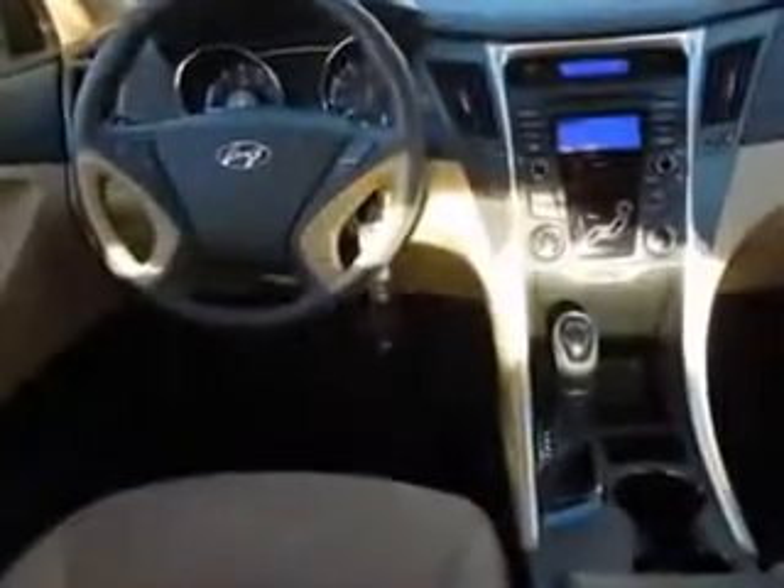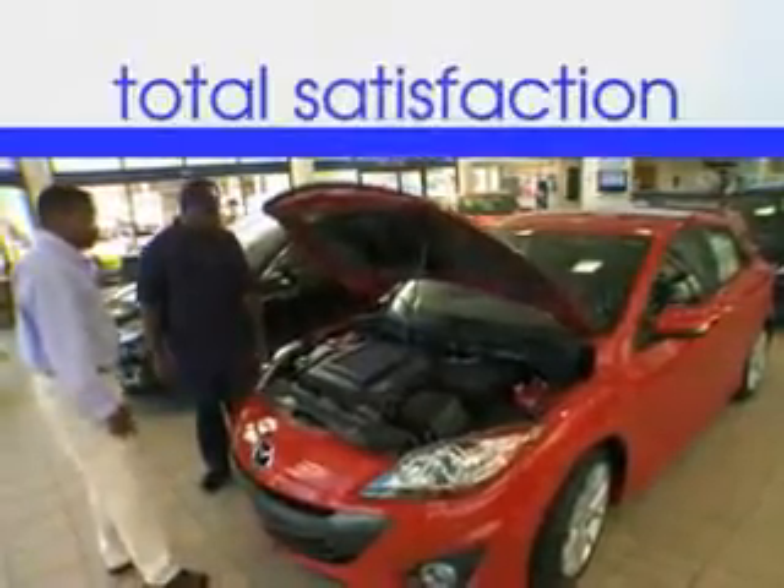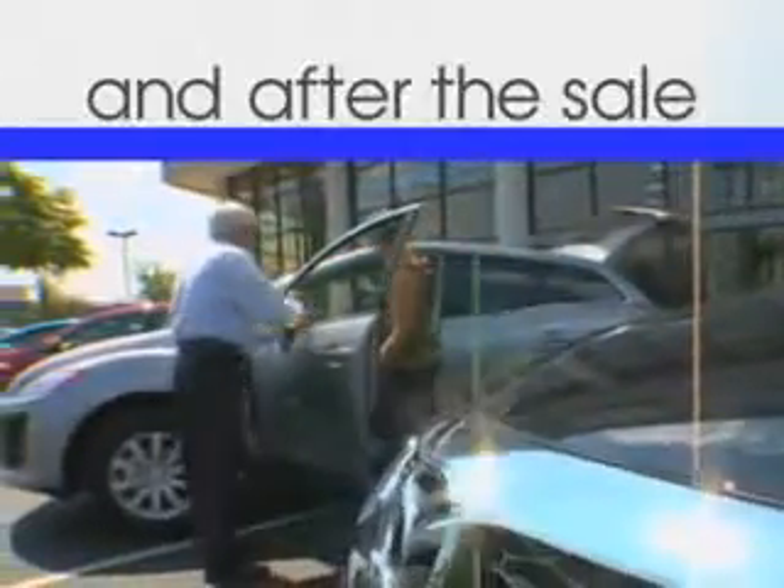See us at Jenkins Hyundai today. It's our commitment to your total satisfaction before, during, and after the sale.